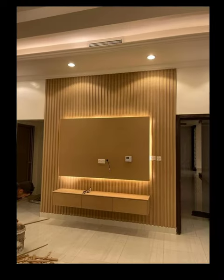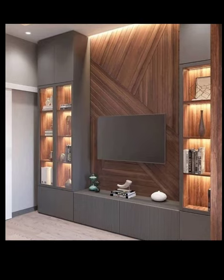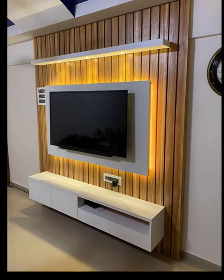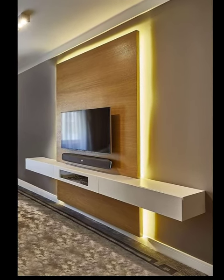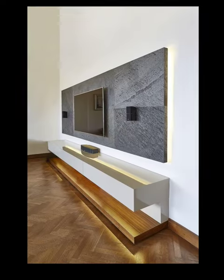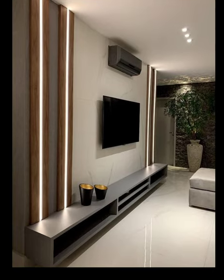Number 5: Lighting. Consider integrating ambient or accent lighting into your TV unit design. LED strips or recessed lights can highlight the unit and create an inviting ambiance. You can also install backlights behind the TV to enhance the viewing experience.